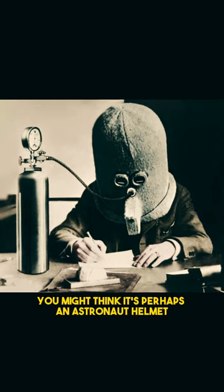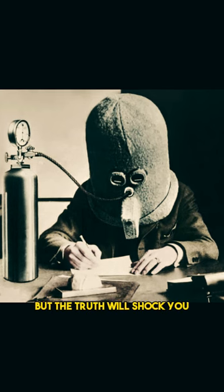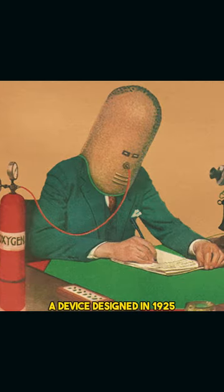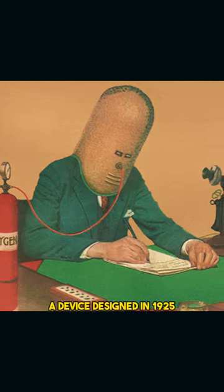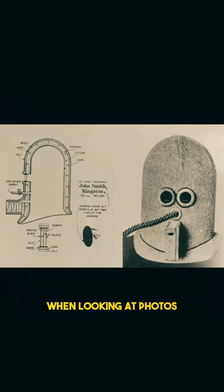Looking at this photo, you might think it's perhaps an astronaut helmet or a relic from a sci-fi movie set, but the truth will shock you. This is the Isolator, a device designed in 1925 to combat distractions during deep concentration.